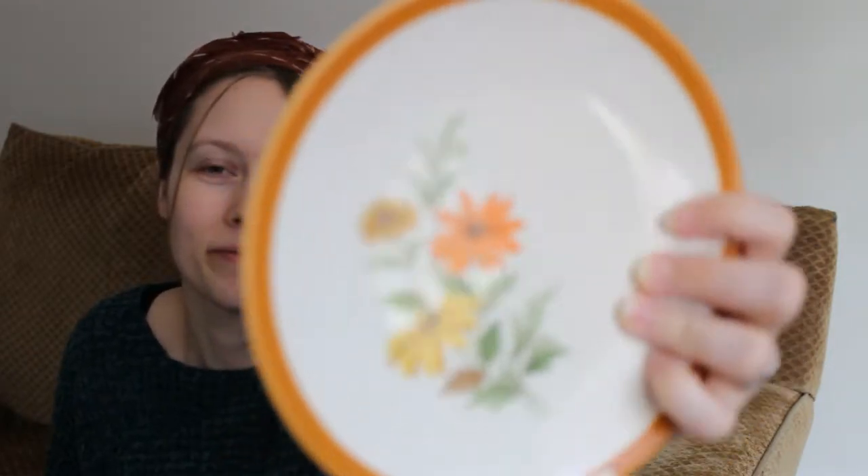Next up I have these plates. Funny story — when I saw them at the thrift store, I only bought one because I thought it would just be one nice little beautiful plate for me to put special things on. But I loved it so much that when I went back to the thrift store the following week and they still had the rest of the set, I got the entire set. I just love that floral, herby, 70s look to it. It has my favorite color.